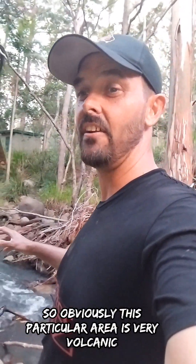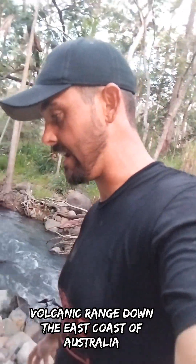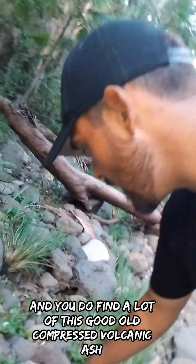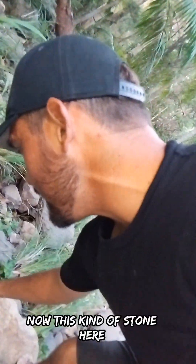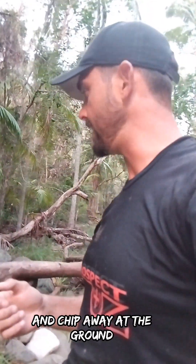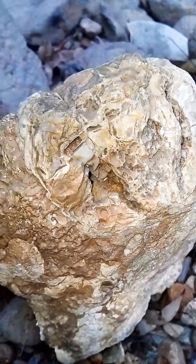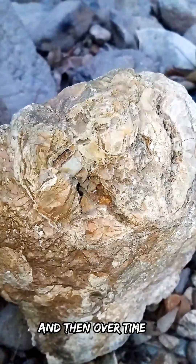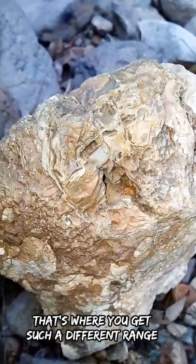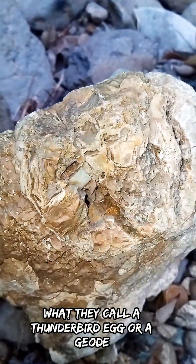This particular area is very volcanic. There's a massive volcanic range down the east coast of Australia and you do find a lot of this compressed volcanic ash. This kind of stone is actually what you dig in when you're looking for the thunderbird eggs. You'll chip away at the ground, hit hard pockets — bubbles that formed in the lava during the run, solidified, and then over time filled up with different minerals. That's why you get such a different range of minerals inside what they call a thunderbird egg or a geode.